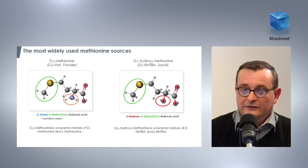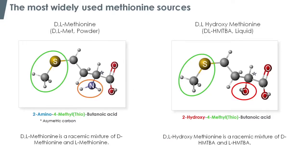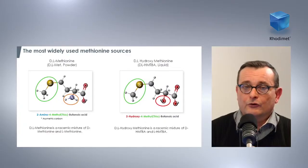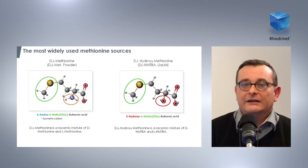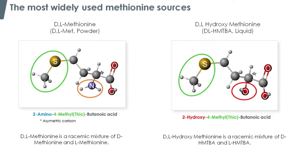The main difference is that DL-methionine is a true amino acid with an amino group, whereas in hydroxymethionine the amino group is replaced by a hydroxy group, which is later transformed into an amino group. The fact that this molecule has a hydroxy group instead of an amino group makes it an organic acid, and it confers a specific acidifying value. For instance, this molecule has a pKa of 3.4.